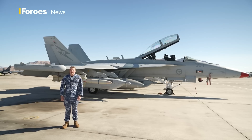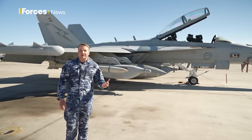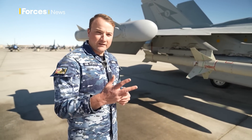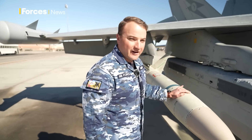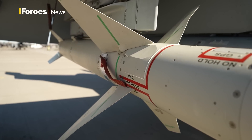Meet Flight Lieutenant Jacob Murphy, who's going to show us around. So this is an electronic attack platform, and we use that in order to defend ourselves and our coalition partners. The way we do this is through two means, both kinetic and non-kinetic. Our primary kinetic weapon is the AGM-88 Echo, and we use this to take out ground targets, particularly radars.